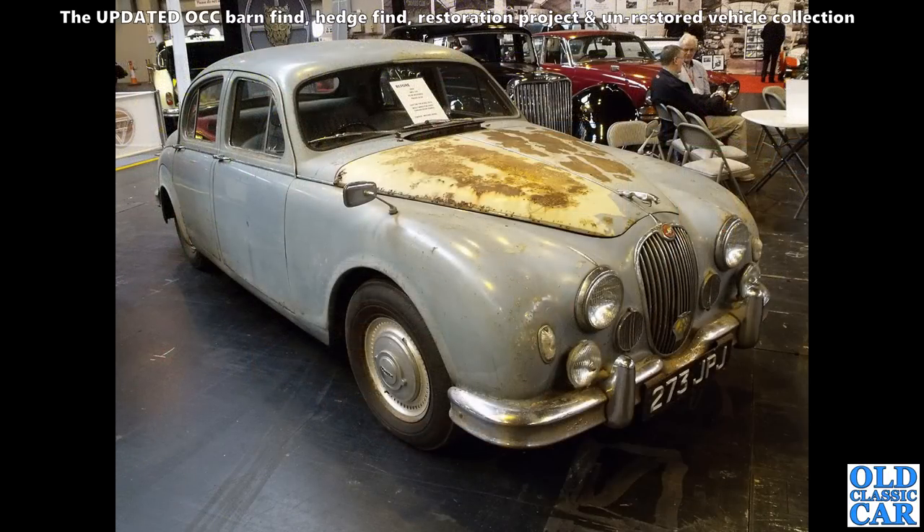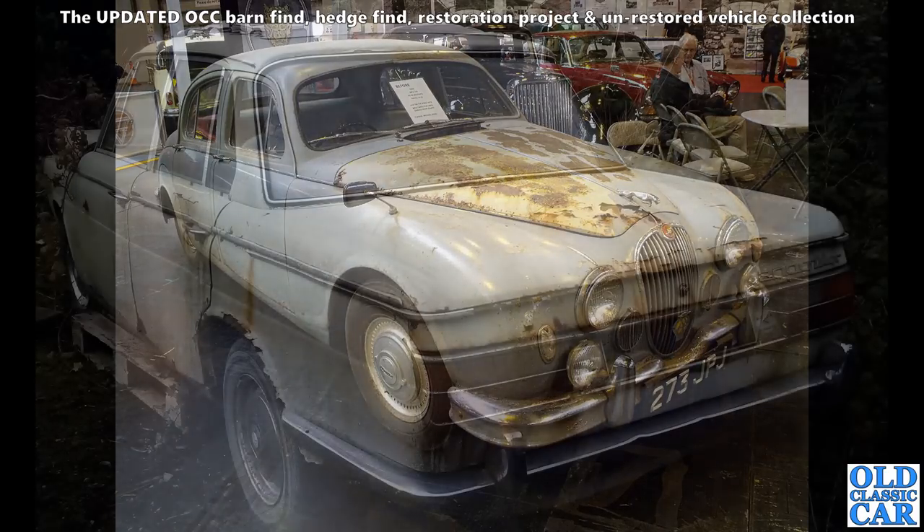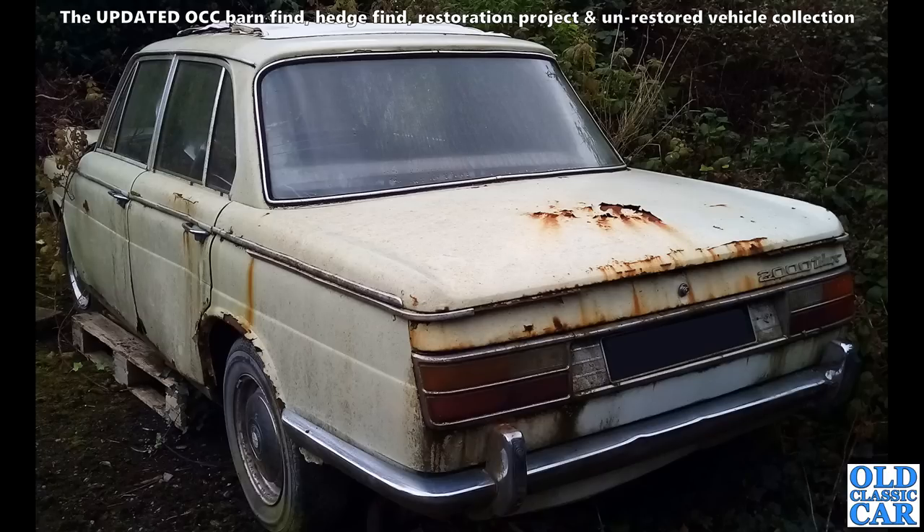Definitely needing restoration — there's this Mark 1 Jaguar. I'm guessing that's the 2.4, very nice. These are available with either the 2.4 or the 3.4 version of the XK engine — forerunner of the Mark II of course.